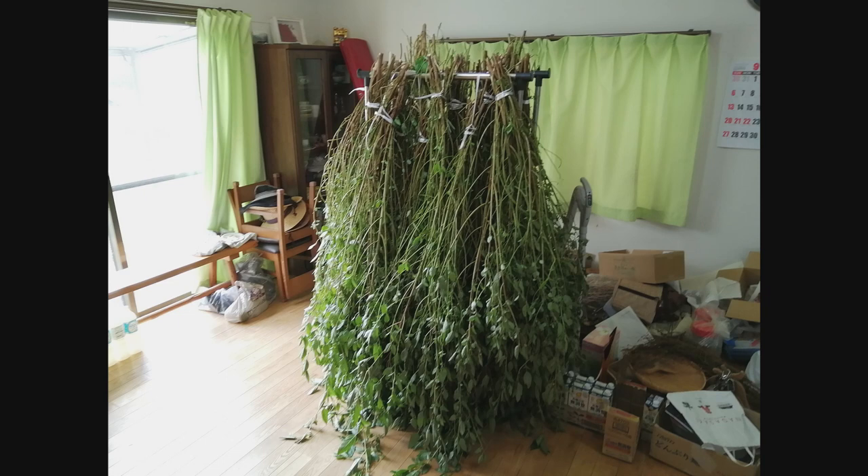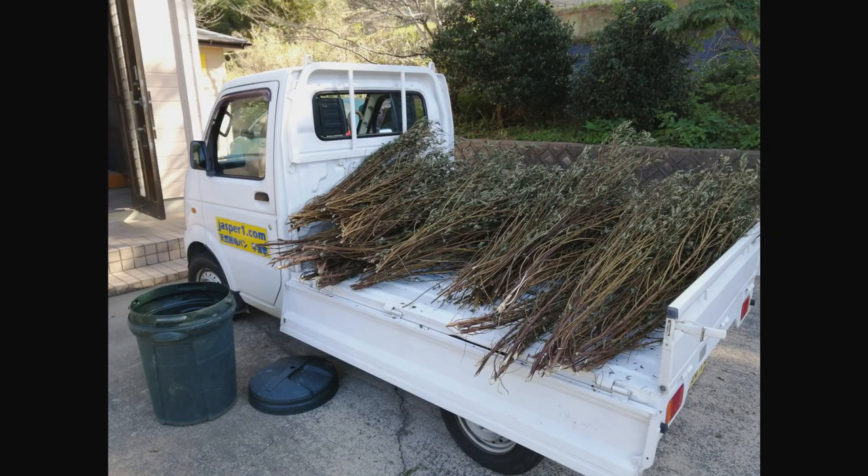This is a photo of the jute drying inside our house. We need to dry the jute inside the house to prevent the leaves from turning brown. After a week or so I cut the binding twine and laid out the jute stalks on the bed of my truck.